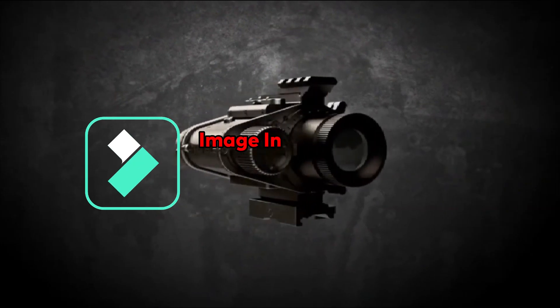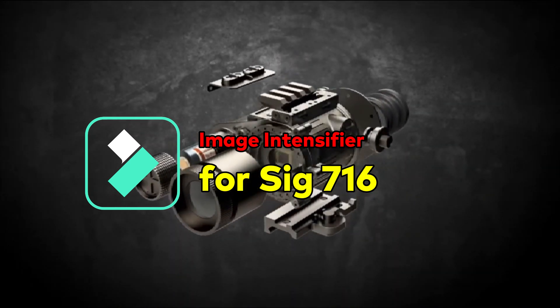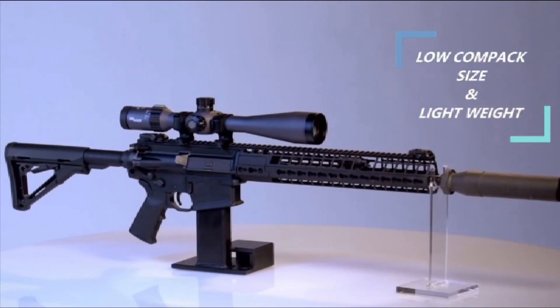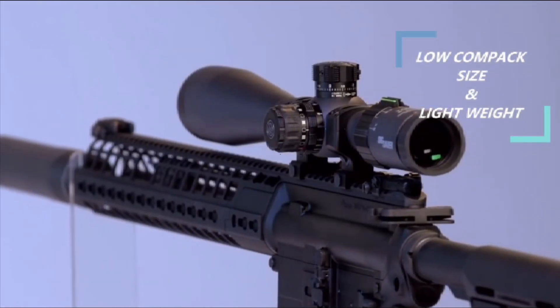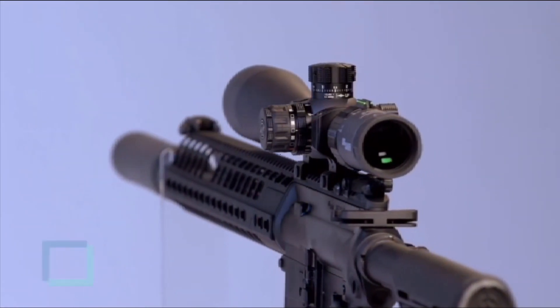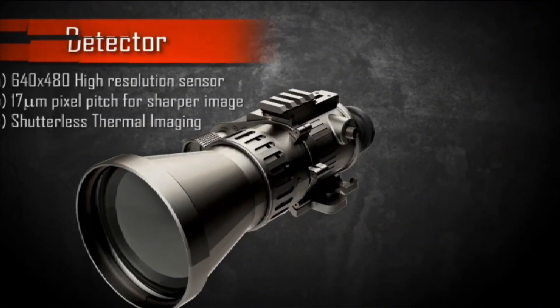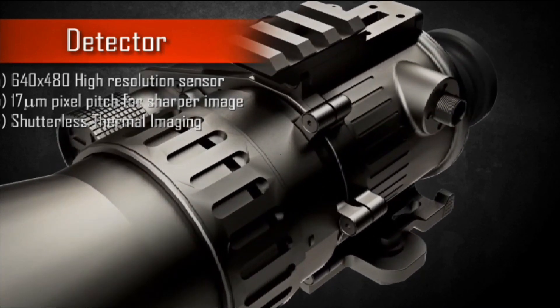The Indian Army is looking for an indigenous option to procure image intensifiers and other optical accessories for SIG 716 rifles. Back in December last year, the Defense Procurement Board cleared the procurement of additional 29,760 image intensifiers for SIG 716 rifles. The image intensifier deal will be worth around Rs 1,410 crore.